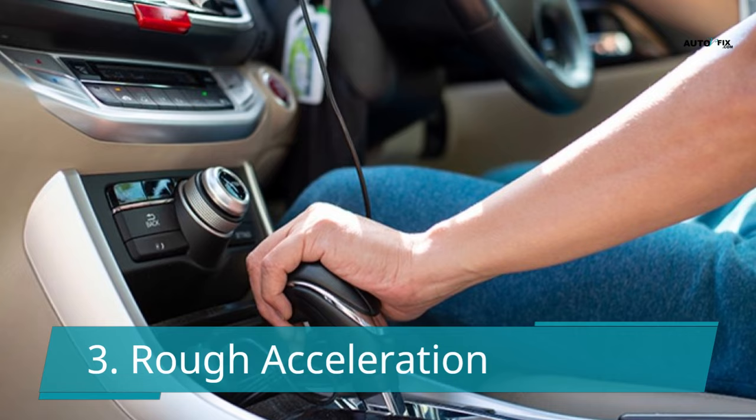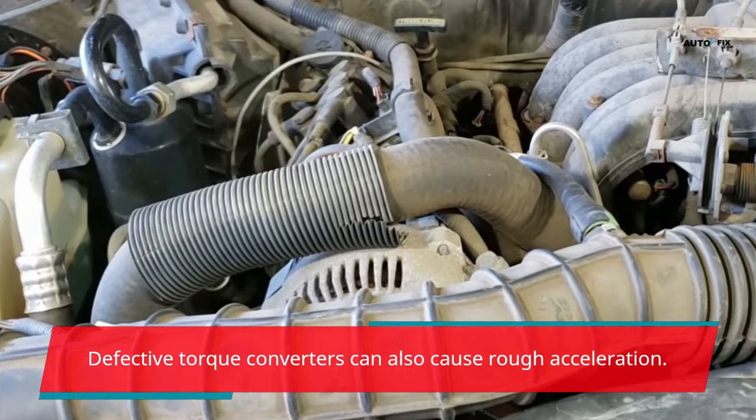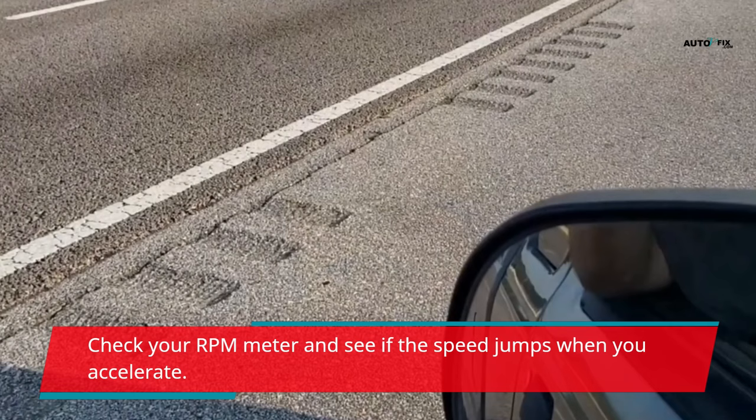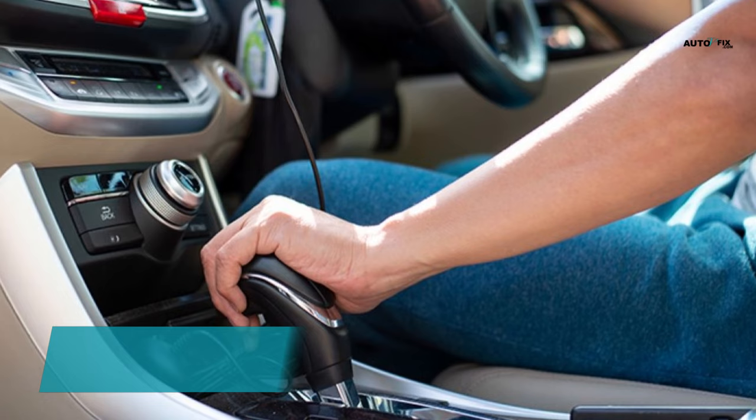Defective torque converters can also cause rough acceleration. This can be caused by different pressures and the fact that the torque converter slips. You may feel like you're experiencing rough acceleration. Check your RPM meter and see if the speed jumps when you accelerate — a faulty torque converter could be the reason.